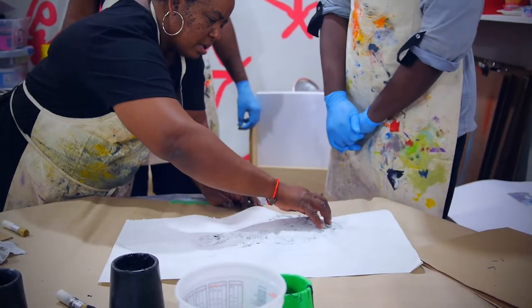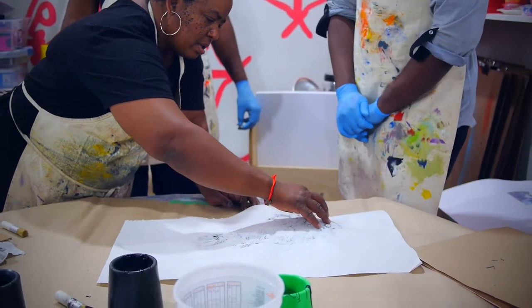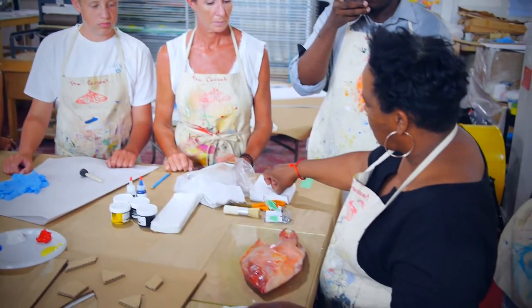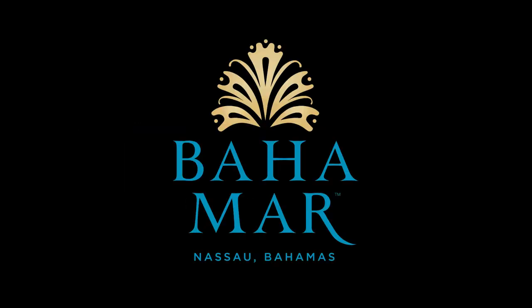I'm pinching myself that I'm a resident artist at The Current. It's really exciting to be here. It's even more exciting to be able to share it, and even more exciting to influence my own work. That's the most exciting thing about this program.